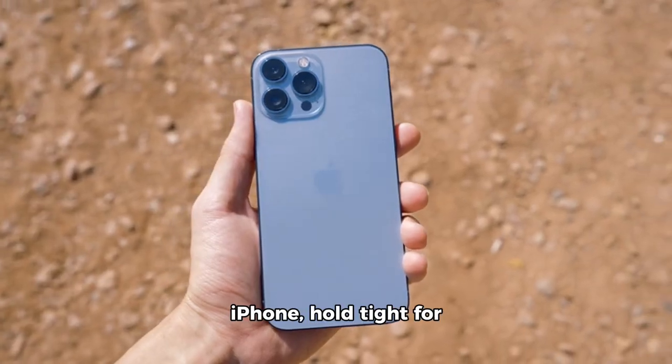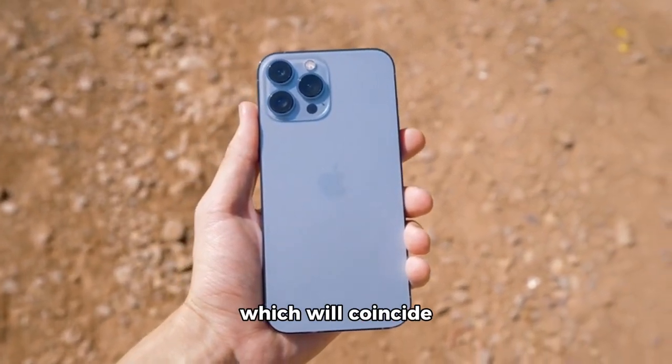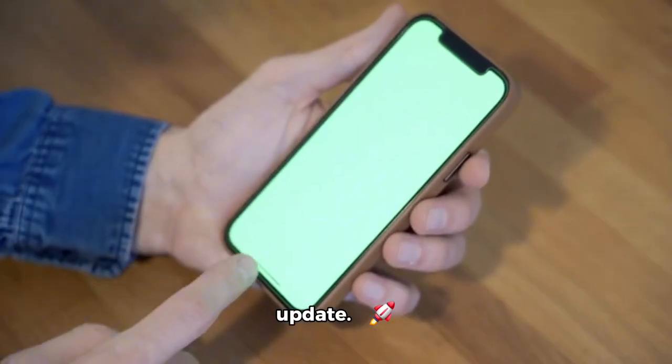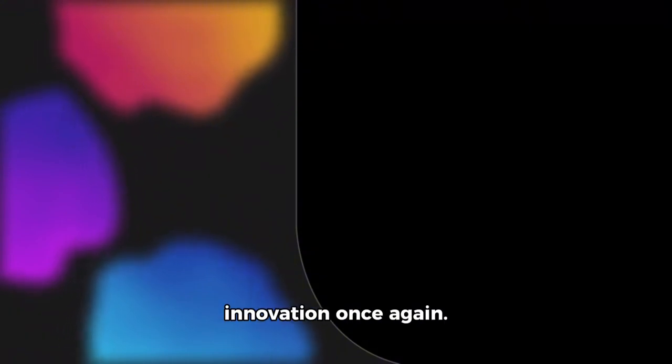If you're eyeing a new iPhone, hold tight for the 2024 iPhone 16 Pro or iPhone 16 Pro Max, which will coincide with the release of the AI-rich iOS 18 update. As we eagerly await more details at WWDC 2024 on June 10th, one thing's for sure — Apple is pushing the boundaries of innovation once again.